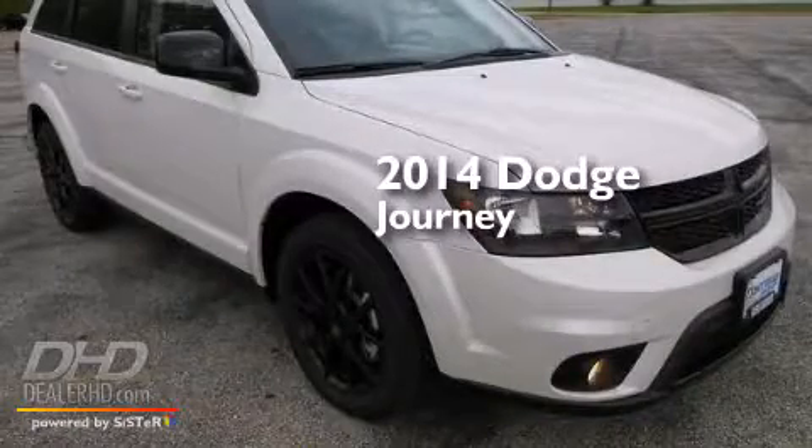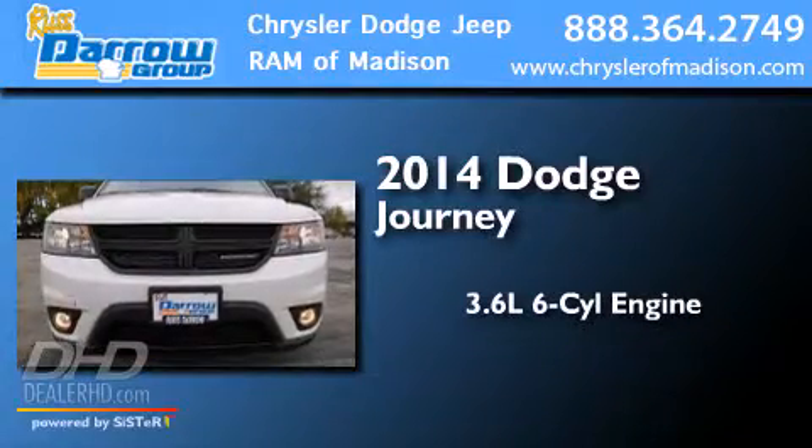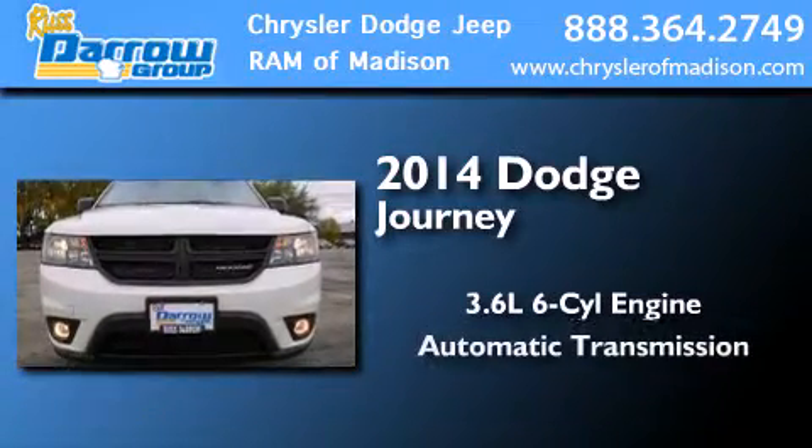This is a brand-new 2014 Dodge Journey. It features a 3.6-liter six-cylinder engine and an automatic transmission.